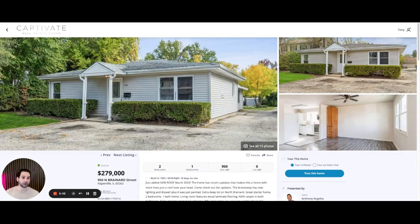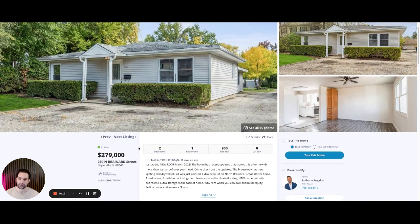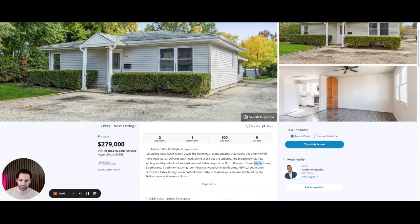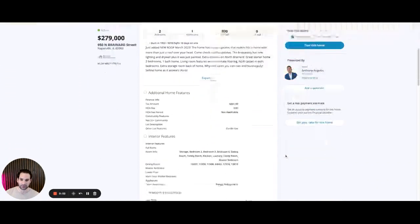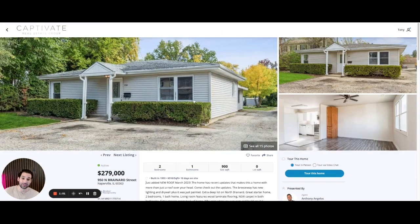We are on the final property — if you're liking the video so far, give me a like. This is 950 North Brainerd Street, a single-family house, two bed, one bath, 900 square feet, and it technically falls under the $300,000 mark so we're including it. This roof does not look new — they say it was added in March 2023, so this could be dirty or just an old photo. The window either has some rot or might be dirty, hard to tell from the photos. It's a great starter home; features include wood laminate flooring, new carpet in both bedrooms, extra storage. Selling as-is. It's on a cul-de-sac and it's only 900 square feet — it's tiny — but if you're just looking for a two-bedroom to start your own, this could be a good one.